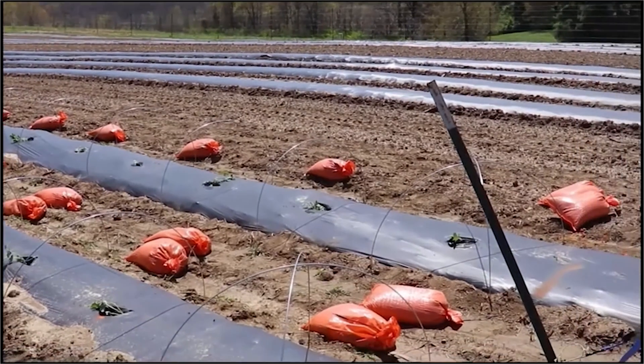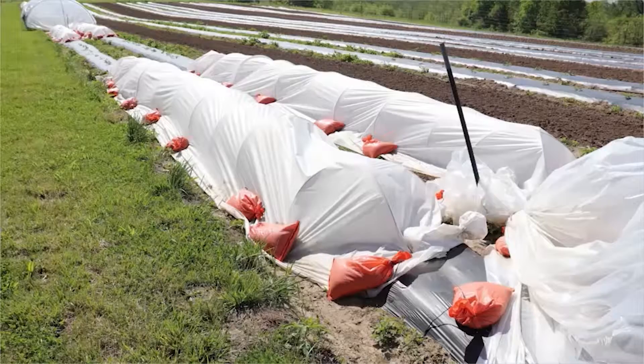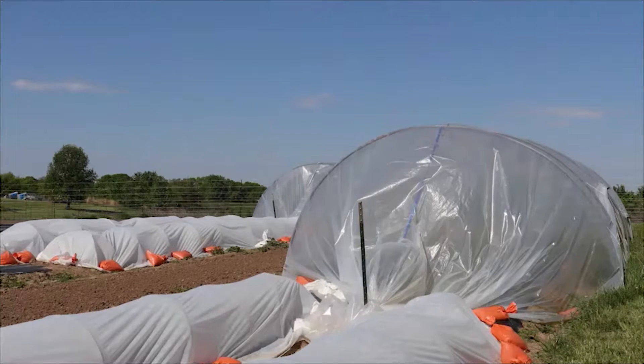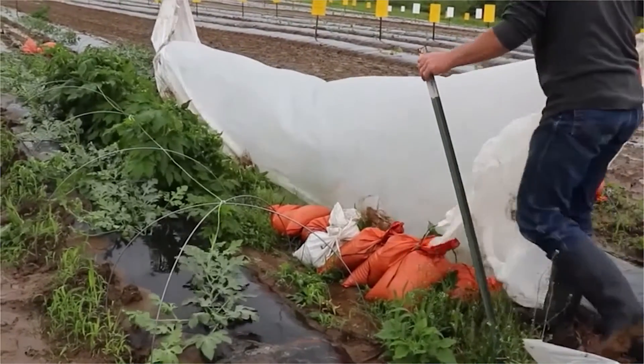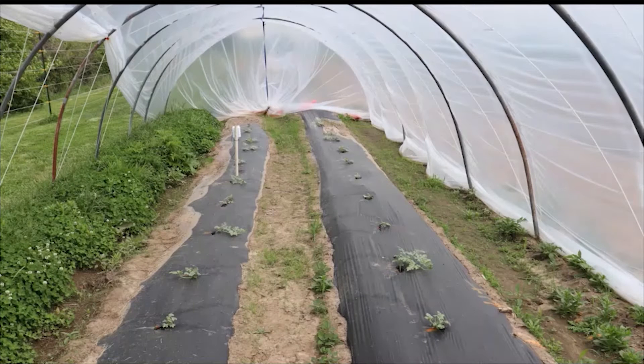The low tunnels, which are wire hoops, are covered with a thick row cover. The caterpillar tunnels are left up through harvest while the row covers are removed when the female flowers begin appearing, so that the pollinators can get into the flowers to pollinate them. Whereas the sides on the caterpillar tunnels are opened up, which allows ventilation and also allows the pollinators to get inside.